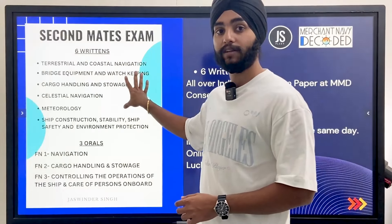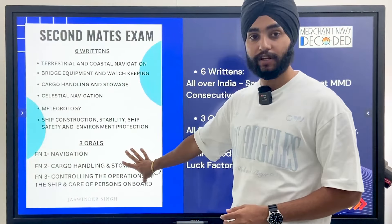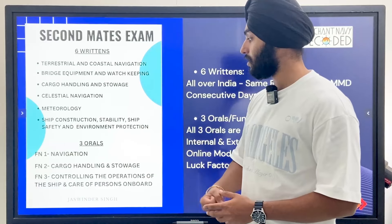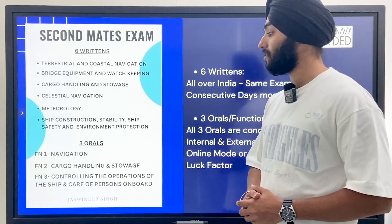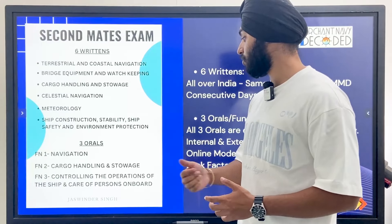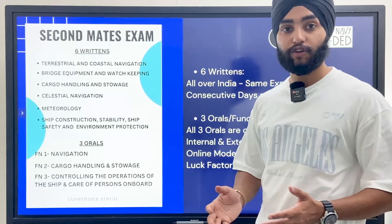After you clear your written exams, you can apply for the 3 orals or 3 functions. Function 1 is navigation, function 2 is cargo handling and storage, and function 3 is controlling the operations of the ship and care of persons on board.